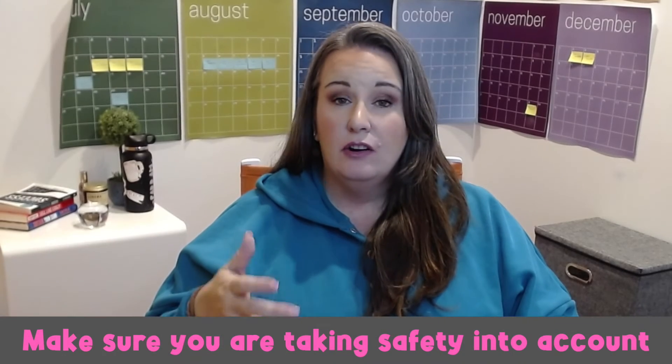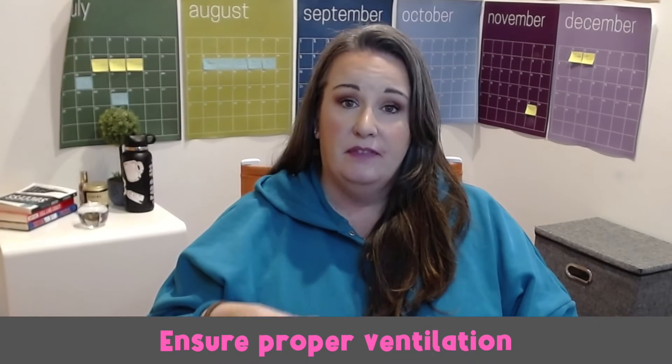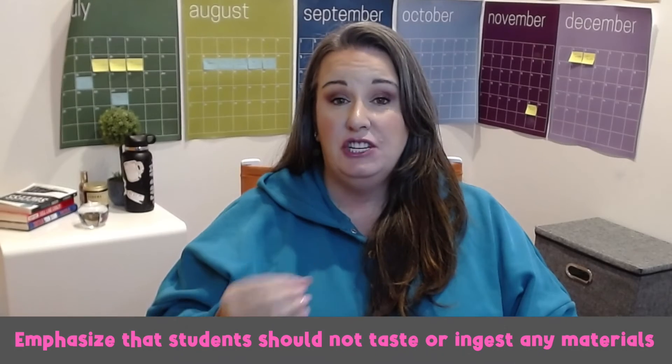While these experiments are safe and suitable for elementary students, it's essential to take precautions to ensure a safe learning environment. Adult supervision is recommended, especially when handling potentially dangerous materials like matches or sharp objects. Ensure proper ventilation when conducting experiments involving smoke or chemicals. Remind students to wash their hands thoroughly after handling any materials, and emphasize the importance of not ingesting or tasting any materials used in the experiments.